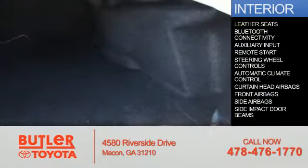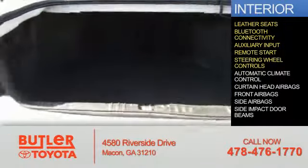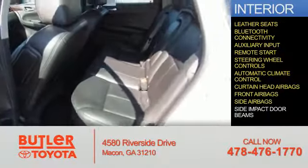On the inside you'll find leather seats, Bluetooth connectivity, an auxiliary input, remote start, steering wheel controls, automatic climate control, curtain head airbags, front airbags, and side airbags.